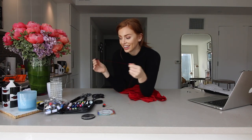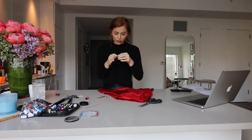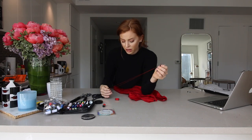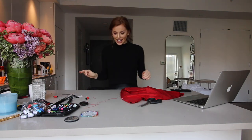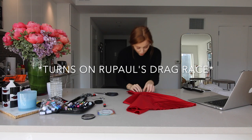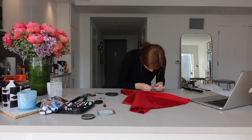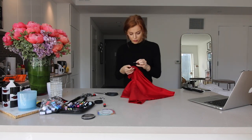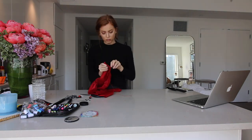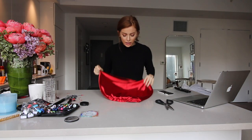I don't have a sewing machine with me, so we're going to have to do this the old fashioned way. Thread that needle — I'm going to double thread the needle because I don't know how strong this thread is. Take the end of that and knot it. Let's get sewing. Everything is nice and seamed. Who needs a sewing machine?